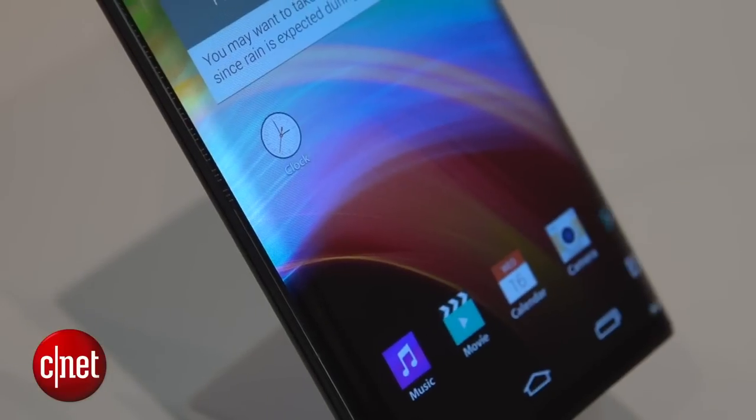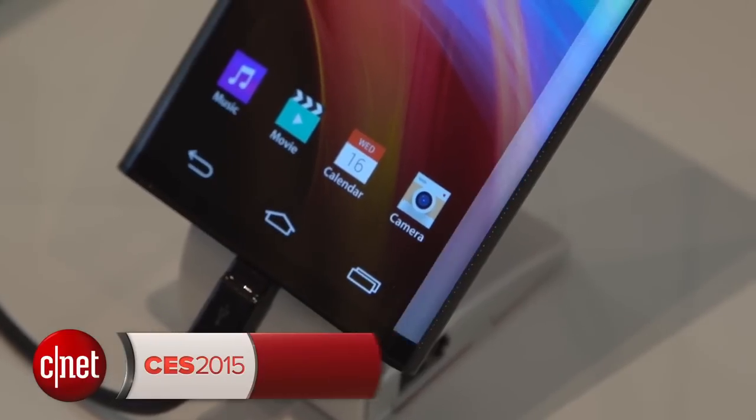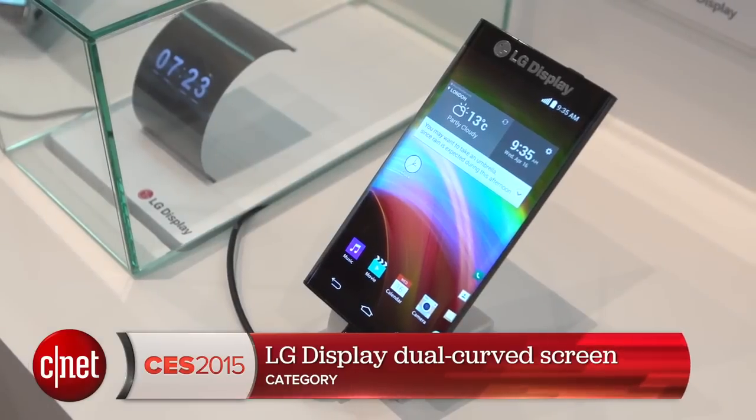This isn't in any smartphones yet, but judging by the excitement surrounding gadgets like the Galaxy Note Edge, I'm sure it won't be long before we see this making its way into something you can actually buy. Let me know what you think and check out cnet.com/CES for much more.